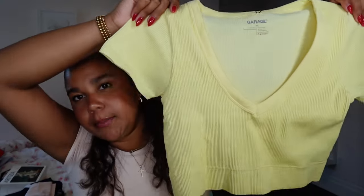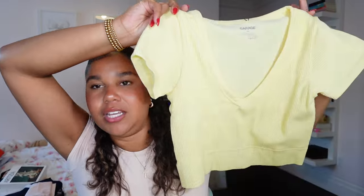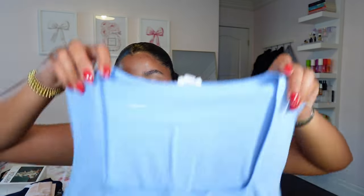I got the yellow Sonia Plunge shirt - I'm in my yellow era and it fit nicely so I bought it. It's a little see-through but it's really comfortable. Here's the yellow shirt on - it's super easy, especially for going out. The baby yellow really brings out my tan and looks good on my skin tone. It's a little see-through but nothing too crazy.